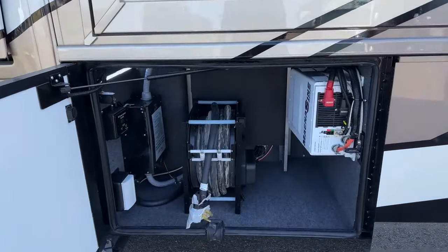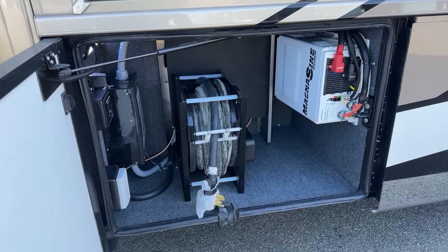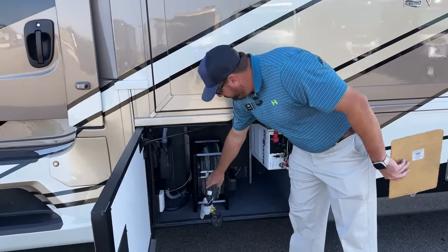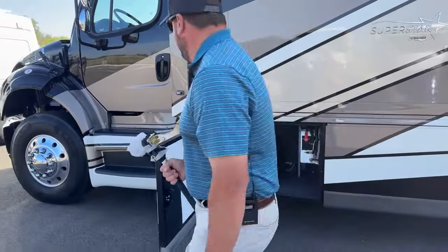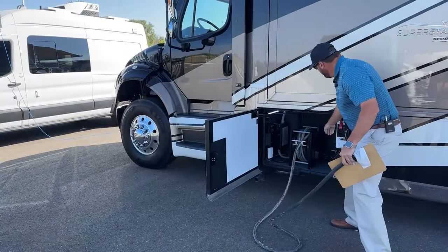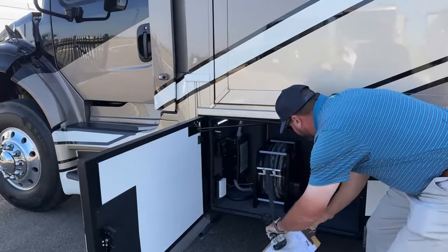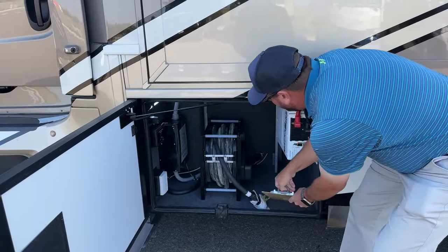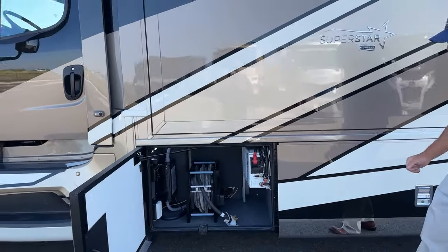We've got the inverter — a 2,800-watt pure sine wave Magnum inverter. Additionally, you'll see your 50-amp power cord. Similar to the city water hose, you'll walk this out to plug into your pedestal. When it comes time to hook up, you've got a power reel here to reel it in. These cords can get real stiff in the wintertime, so it's nice having this retractable power cord. That's 50 feet of power cord, so it'll reach just about any pedestal out there.